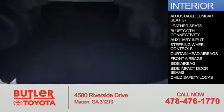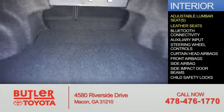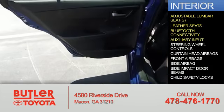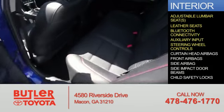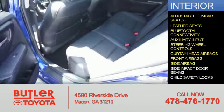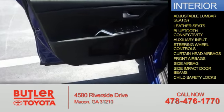Inside you'll find adjustable lumbar seats, leather seats, Bluetooth connectivity, an auxiliary input, steering wheel controls, curtain head airbags, front airbags, side airbags, side impact door beams, and child safety locks.